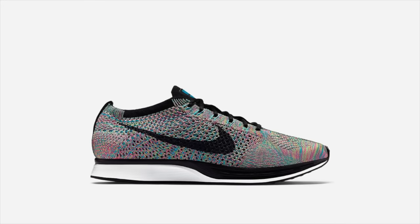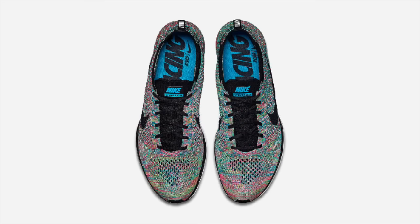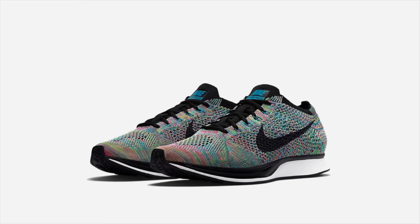Lastly, the Multicolor 2.0 Flyknit Racer finally has an official release date. On Friday, September 11th — that's next Friday — the Rainbow Flyknit Racer will release on NikeStore.com at 10am ET. I'll be following this release closely and posting any release updates and direct links to purchase on my Twitter.